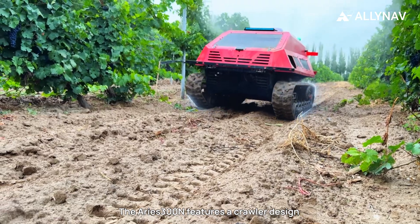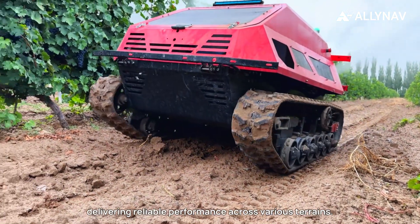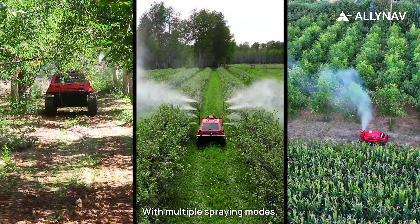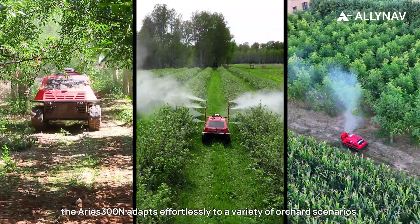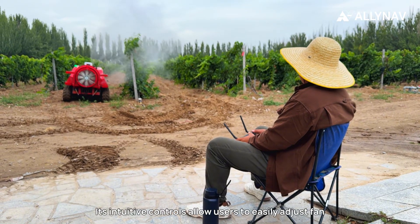The Ares 300N features a crawler design for stability and powerful traction, delivering reliable performance across various terrains. With multiple spraying modes, the Ares 300N adapts effortlessly to a variety of orchard scenarios, and its intuitive controls allow users to easily adjust fan and pump power to match actual working conditions.